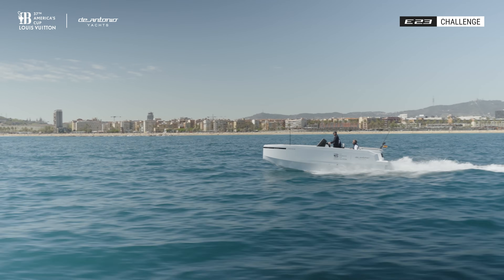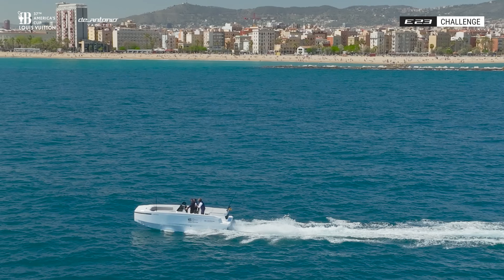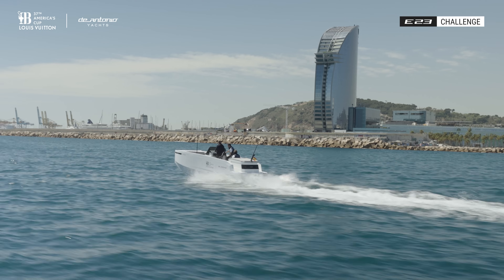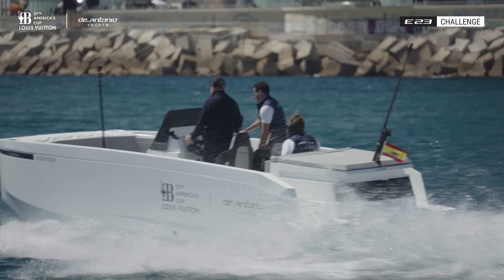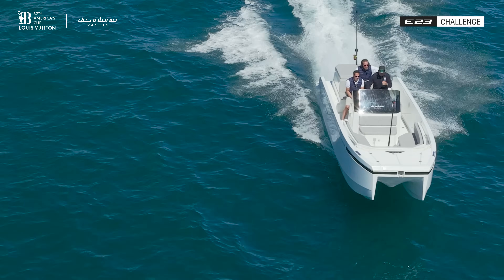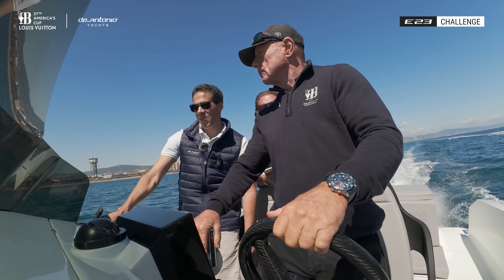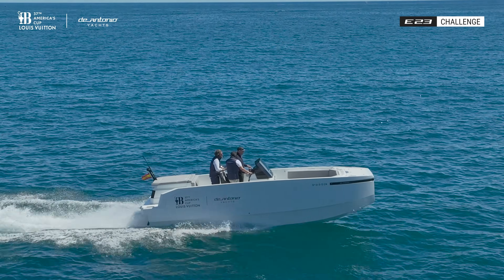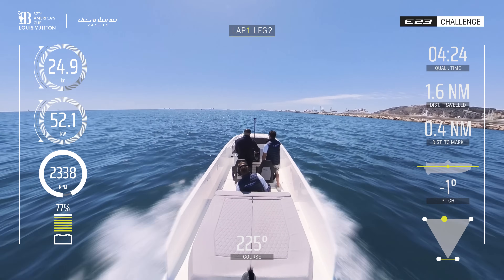It's right there, 210. Feels about right. We have the boost now around 52 kilowatts. 24 knots, 25. It's great. Continue like this.